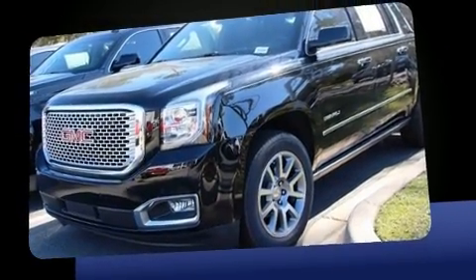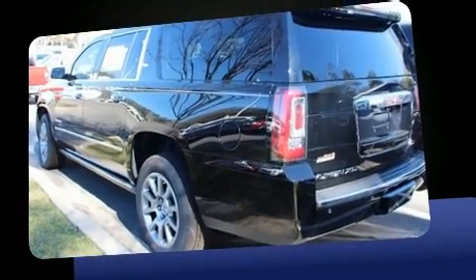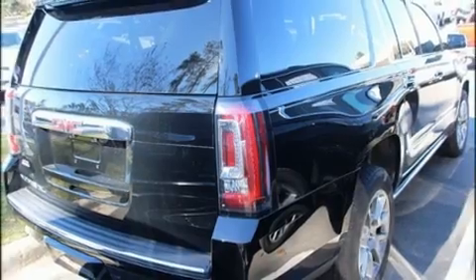Like power windows, mirrors, and seats, automatic dimming door mirrors, rain-sensing wipers, blind spot sensor, adjustable pedals, and leather upholstery.